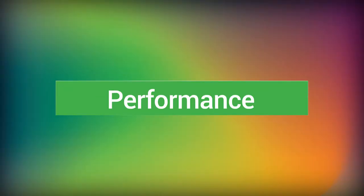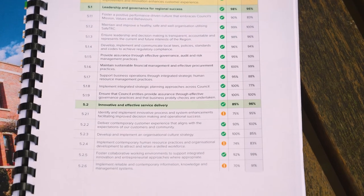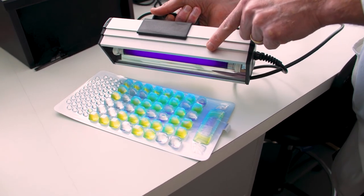Performance is the scoreboard for how we're performing against our organisational goals. It ensures we are delivering services to our residents and continuing to innovate in all spaces.